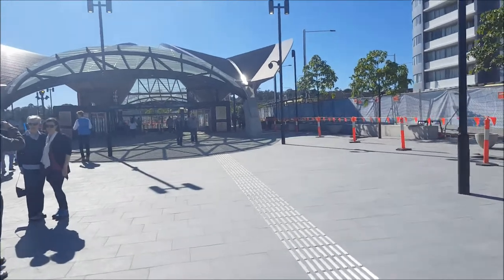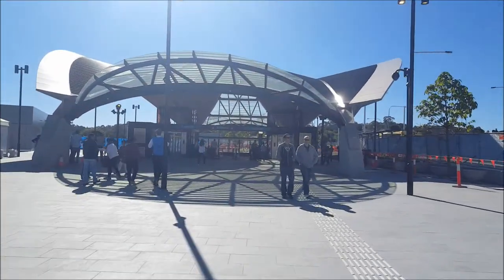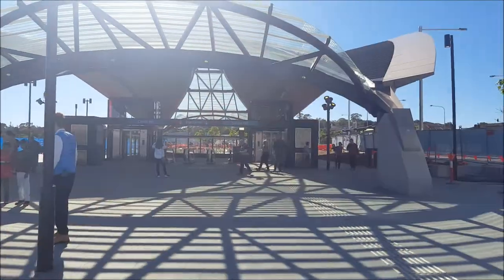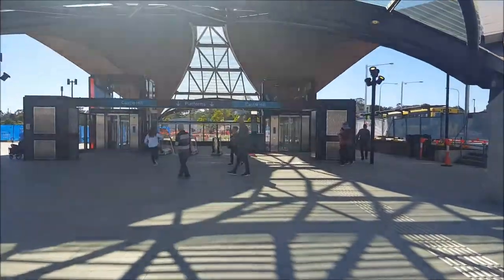Hello viewers and welcome to Paul's Train Vlogs. I'm Paul White. I'm at the brand new Sydney Metro's Castle Hill Station. I'm going to give viewers a first look, which is appropriate to bring up on the 650th episode of Paul's Train Vlogs.